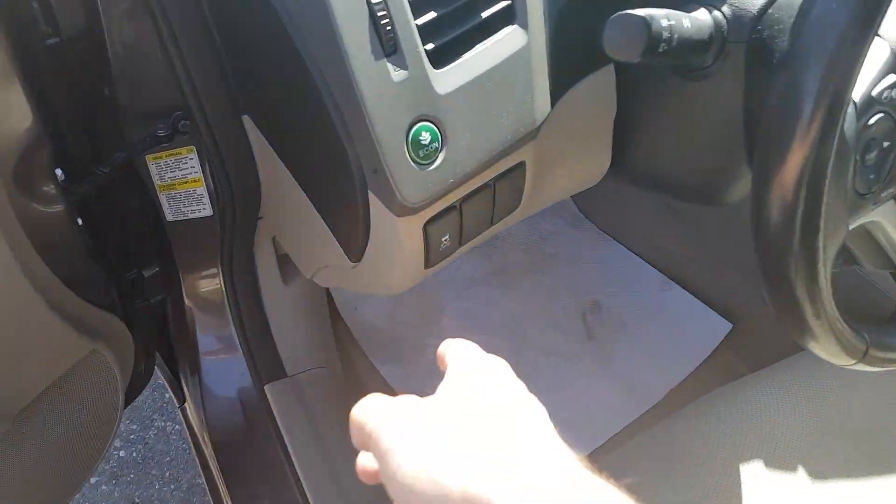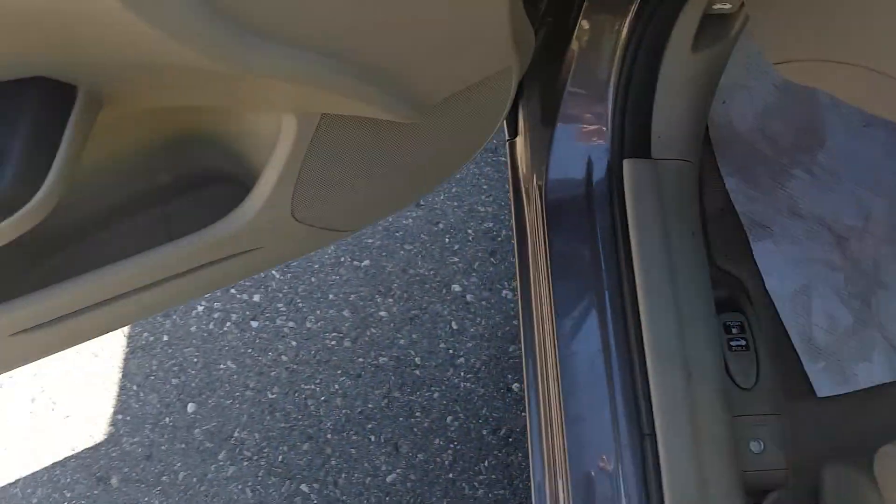Left-side steering wheel here, eco mode, traction control. Below here we have our gas and tailgate latch.